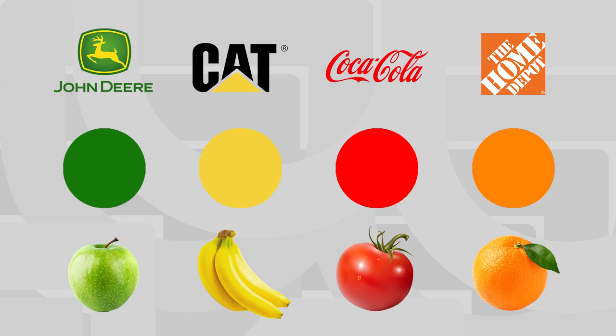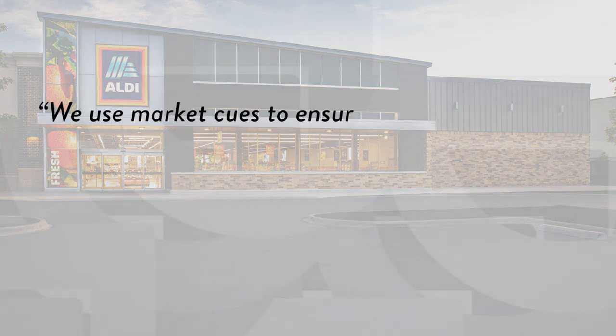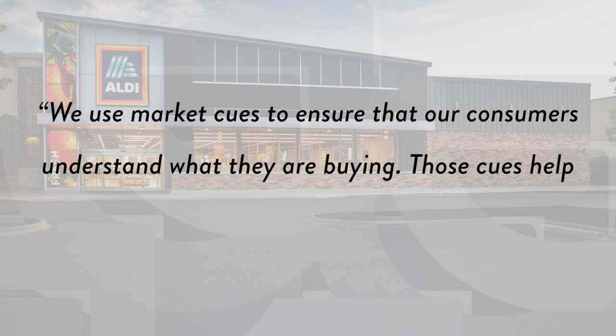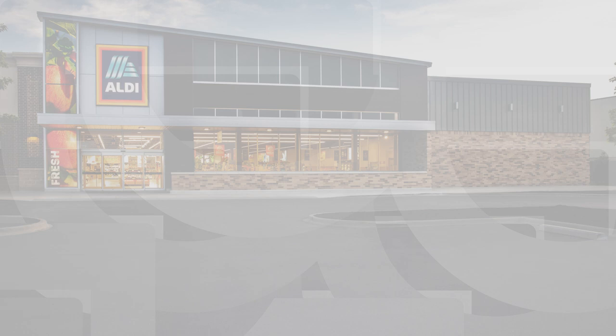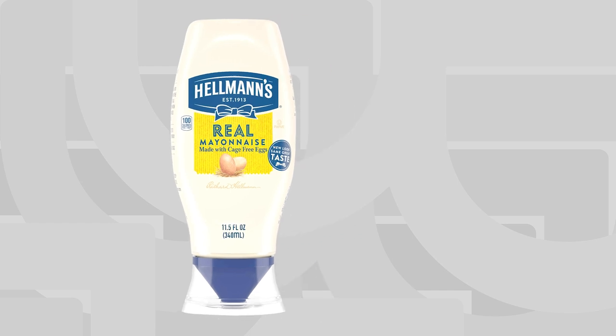This is where the genius of Aldi comes in — they understand this fine line between what items are trademarked and what aren't. For example, although you can trademark a specific color, with food items colors also represent flavors and food types. It's this knowledge that allows Aldi and other supermarkets to get around trademark law. Aldi themselves say: 'We use market cues to ensure that our consumers understand what they are buying. Those cues help customers to navigate the supermarket but are never used to mislead customers.' And it's these design cues that are so key to the design of their copycat packaging.